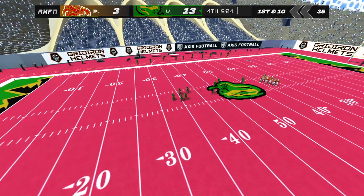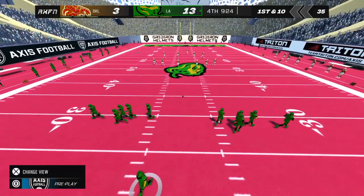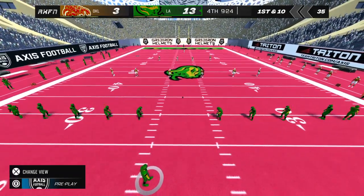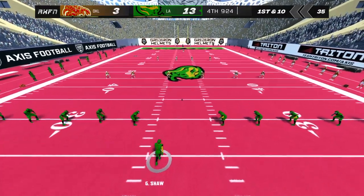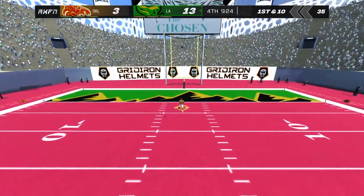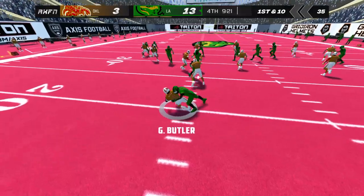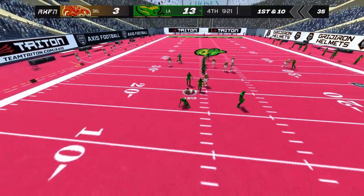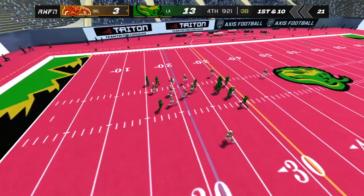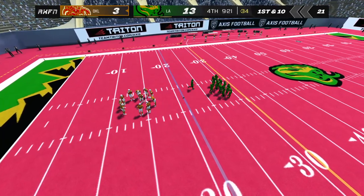The home team is really moving out in front of this matchup. Shaw kicks it off, fielded at the four, makes the return up to the 20-yard line. The away team has a great opportunity to build some momentum and eat away at that lead they're facing.